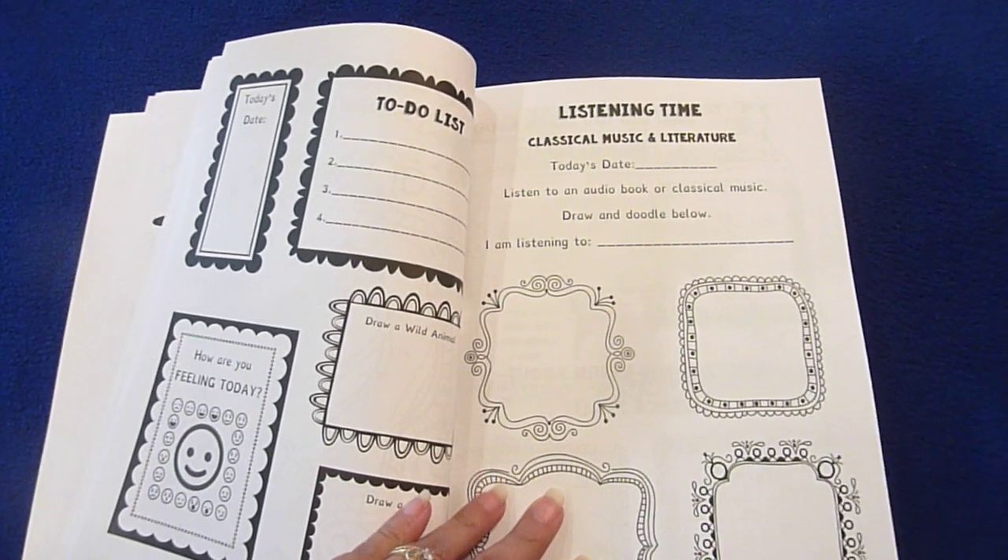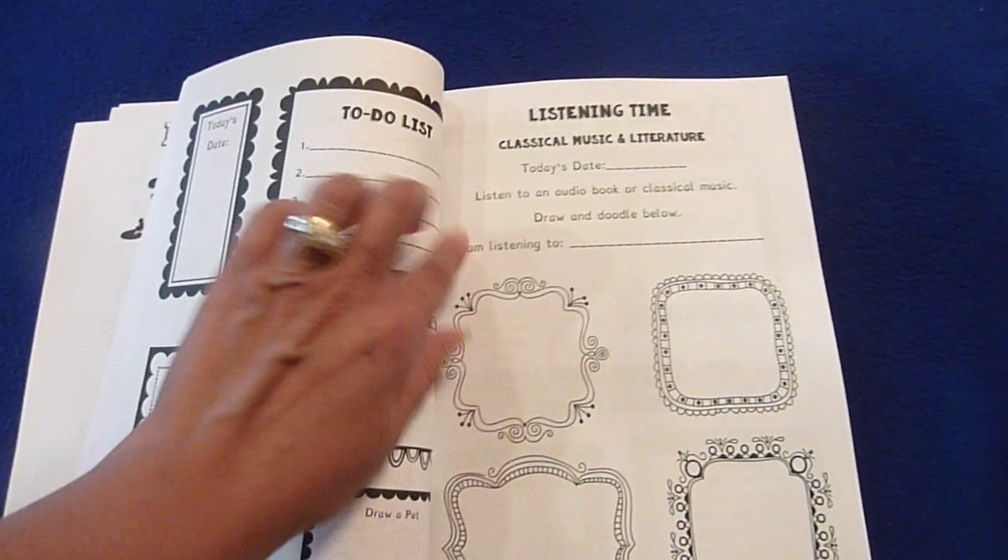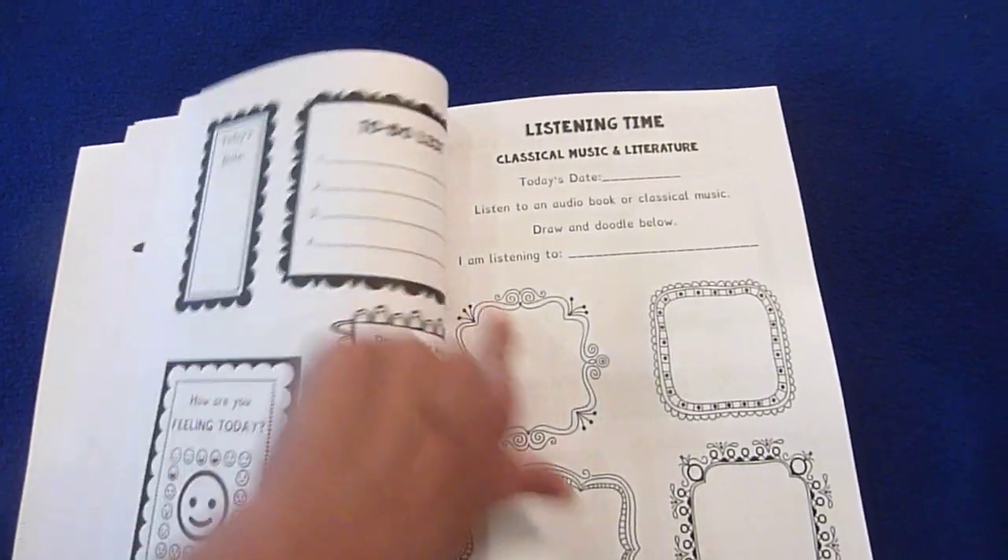Listening time — classical music and literature. Today's date, listen to an audio book, and 'I am listening to...'